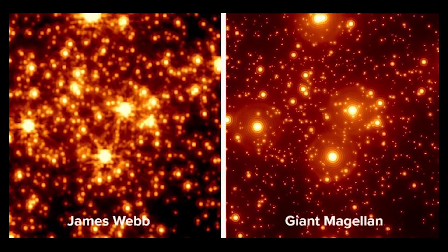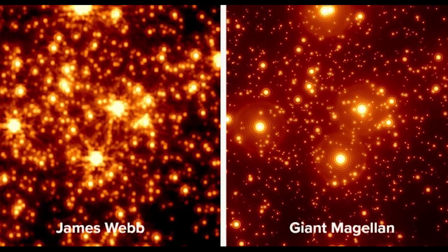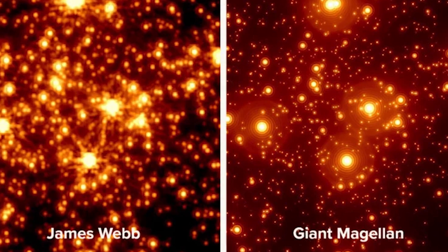The Giant Magellan Telescope will have four times the spatial resolution and ten times the light-collecting area of the James Webb Space Telescope, respectively, and also ten times the resolution of the Hubble Space Telescope.